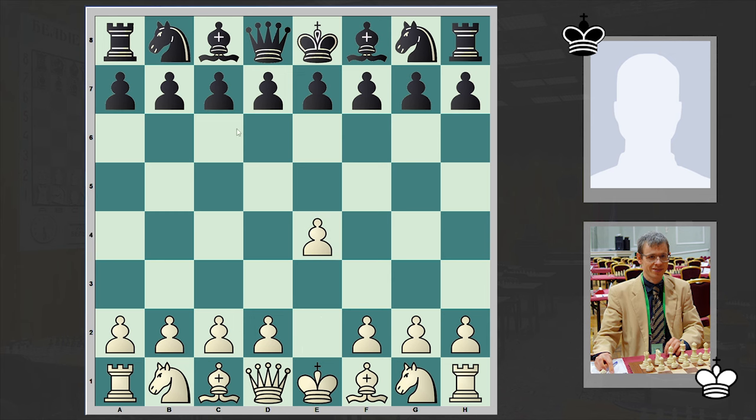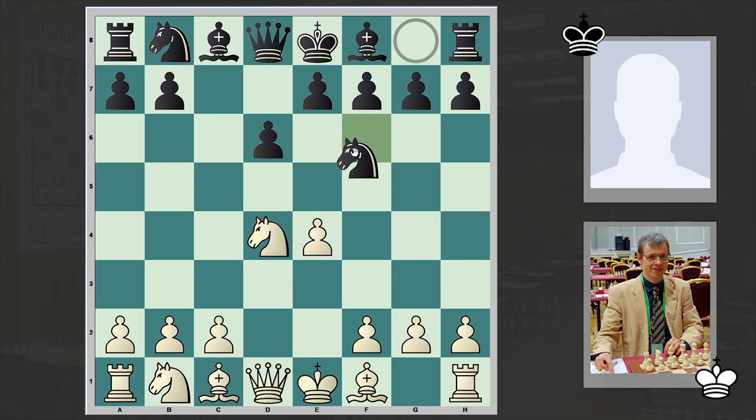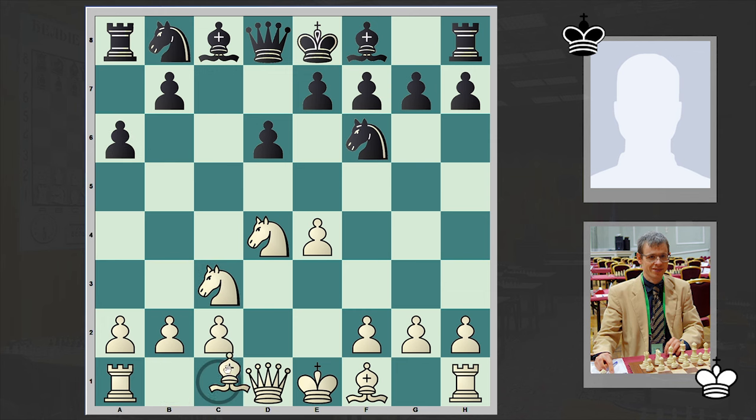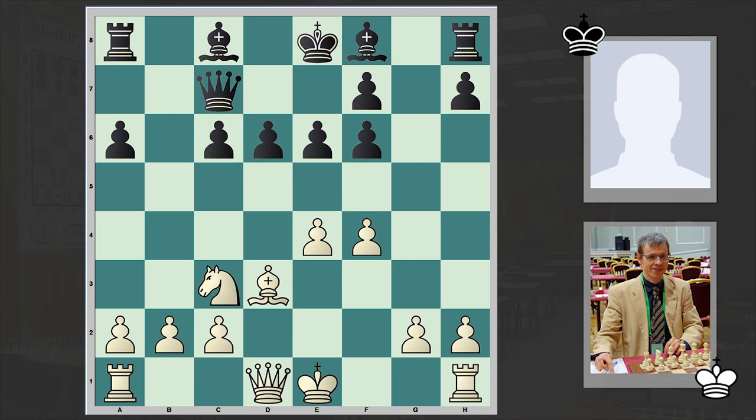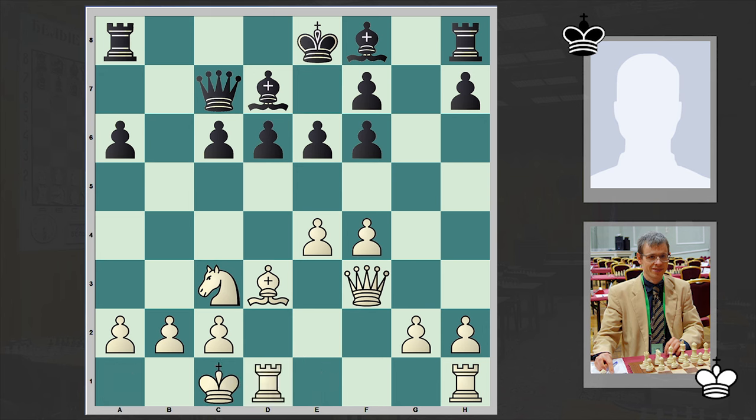Navarro opened up with e4, to which Polak answered with c5. The good old Sicilian Defense is on the board, and then Polak goes for the Najdorf variation. Here we have the classical main line Qc7, Bd3. Usually white captures on f6 and then plays Qd2 preparing castling queenside, but Navarro played Bd3 and only after Nc6 he went for Bxf6. Pawn takes f6, and Navarro also traded off the knights on c6. Queen goes to f3, Bd7, and white castled queenside.